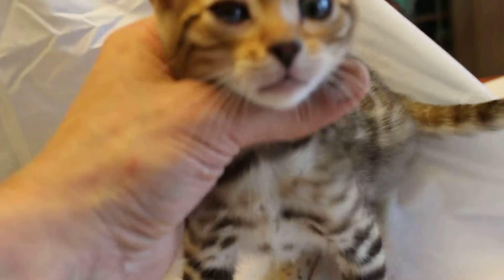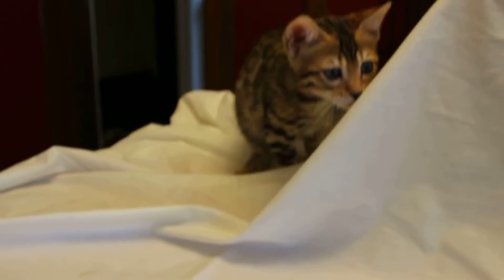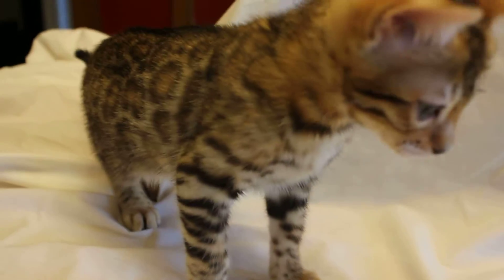Her tail is better than her mother's also. Can you stay here just for a second, honey? We want to look at your face. Hold on, we just want to look at your face. She has really expressive eyes — I just love her.